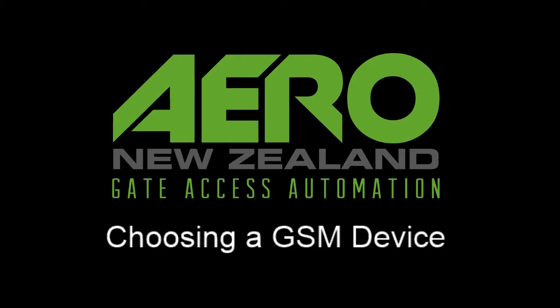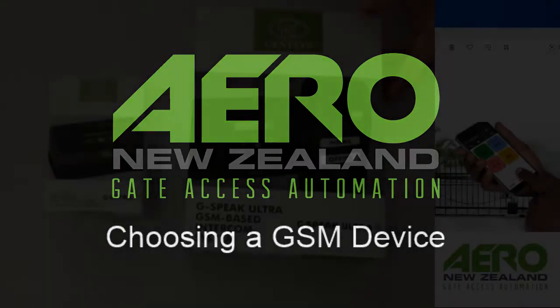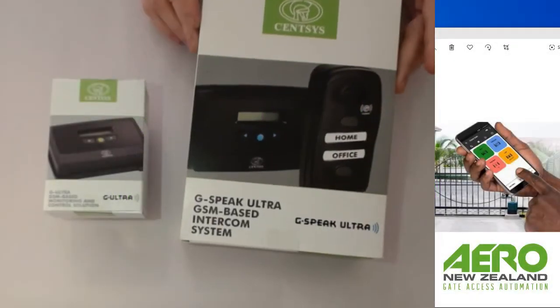Hi everyone. In this video I'm going to go through how to choose the right GSM product for the specific site that you're thinking about installing a means of access control on.